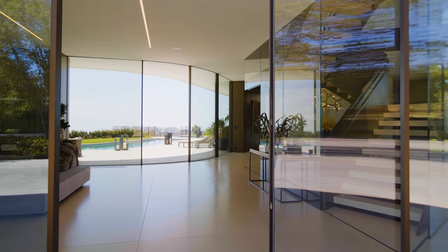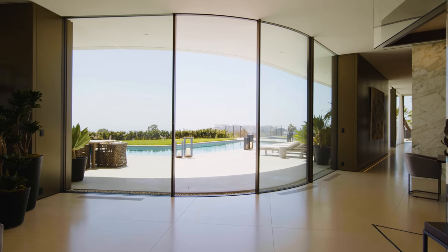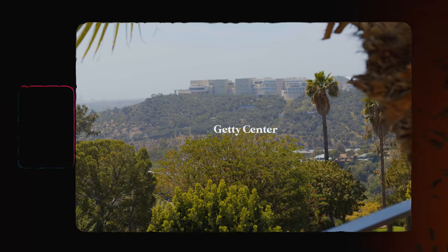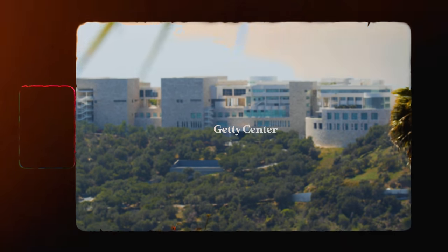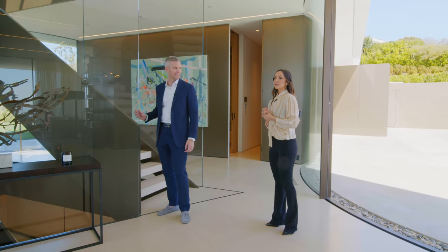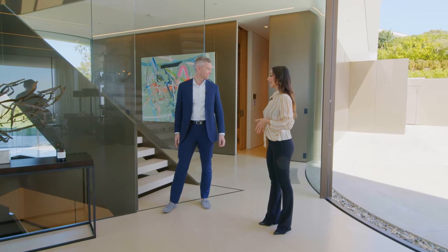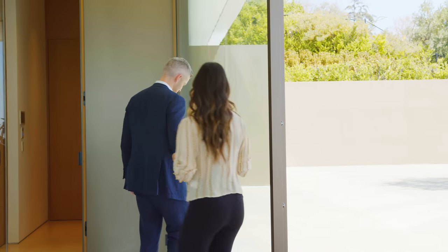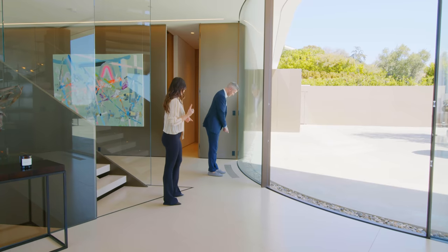This is pretty much brand new, never been lived in. The shape works — it separates the house into three very livable wings. You walk in and get views all the way from the ocean. These doors are imported from Switzerland, they're called Sky Fleet, because it's curved glass. And even these grates are curved.